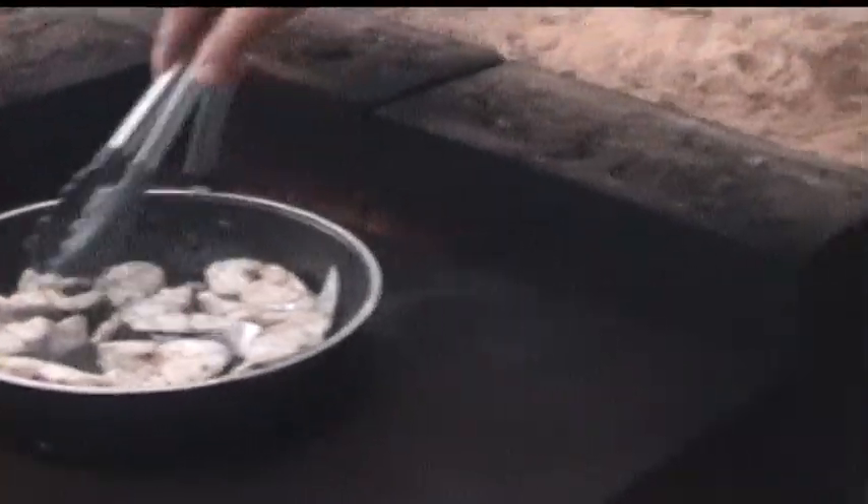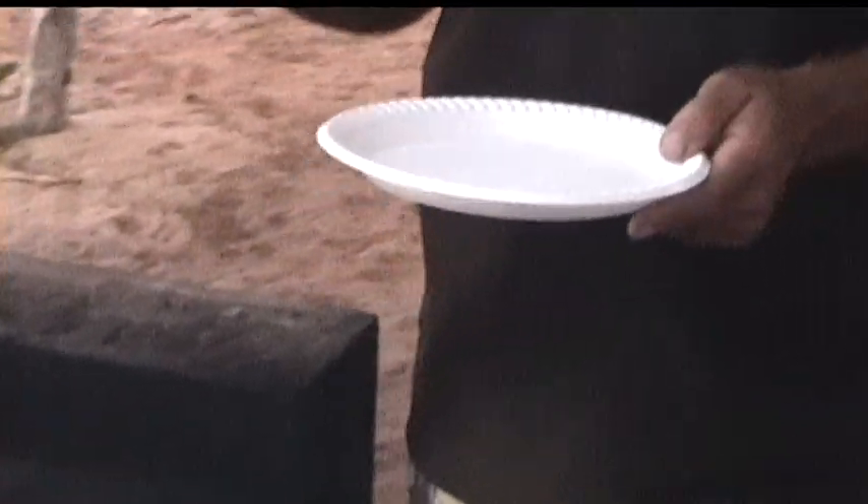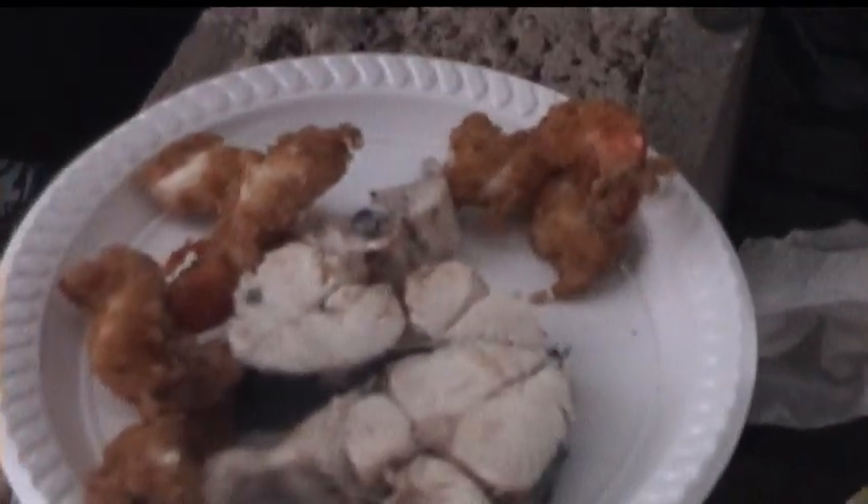Mackerel steaks are cooked, so I'm just going to plate up some mackerel steaks and some nice crumbed prawns and we'll give them to Jeremy and see what he thinks. These are beautiful prawns. Here Jeremy — your mackerel, my prawns.